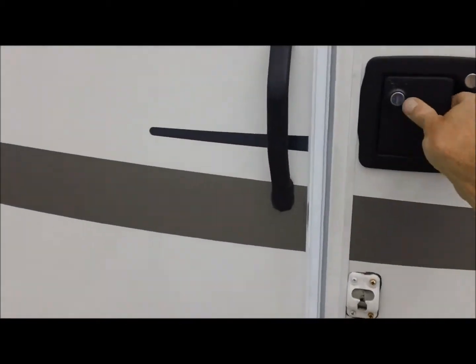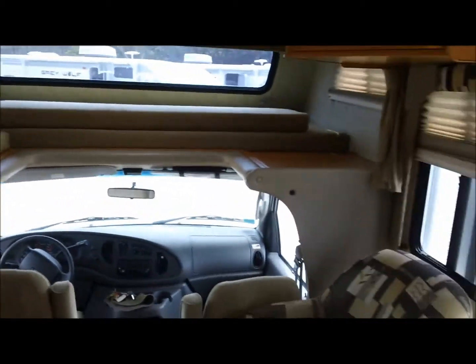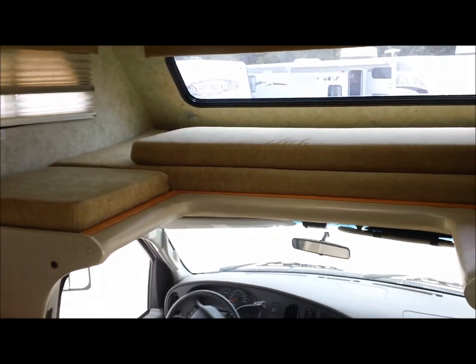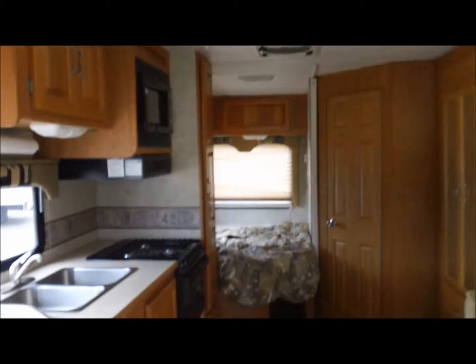Let's go inside. The slide is already out. Up front you've got a queen bed overhead. This section is perfectly dry with no sign of mildew. These people did not have pets, they did not smoke, and this coach to my knowledge has never seen a roof leak a day in its life. It's dry and solid, and the carpet is very nice and clean — not worn out at all.